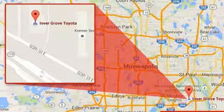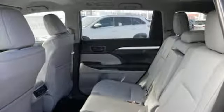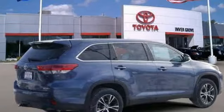Aluminum wheels, gas pressurized shocks, and power heated mirrors. Comfortable. Convenient. Quality. Toyota.